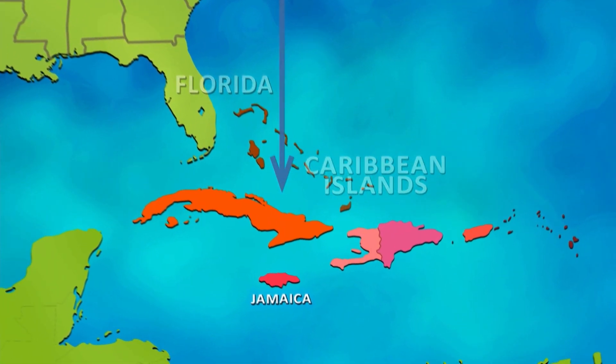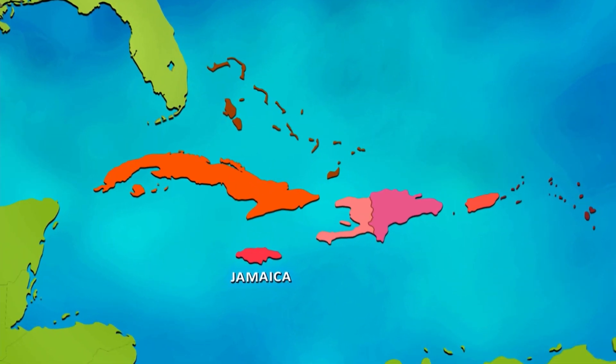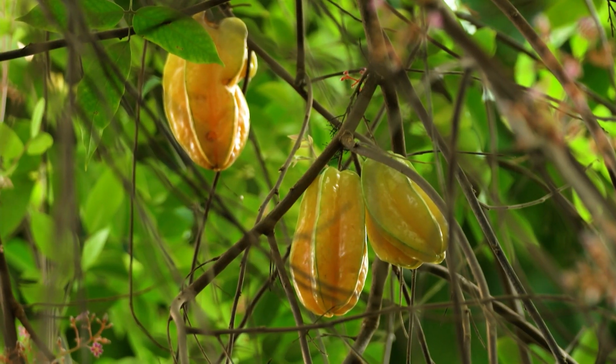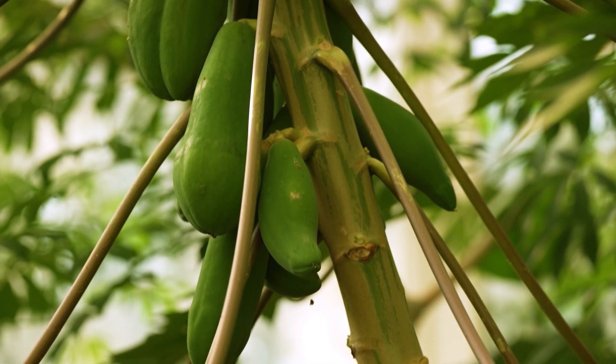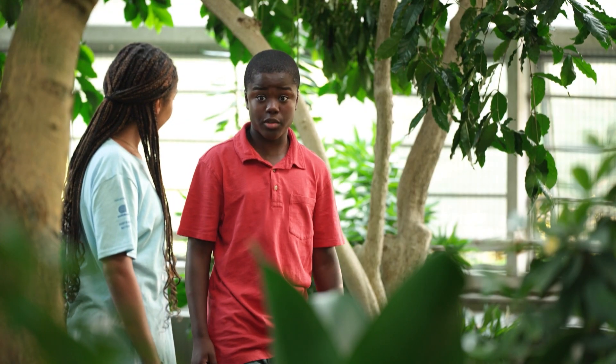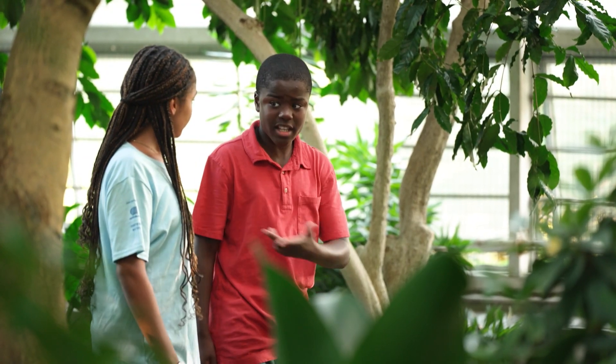You mean like Jamaica? That's where my aunt lives. Yes — Jamaica, Cuba, Dominican Republic, Haiti, Puerto Rico. Ooh, guava, star fruit, papaya. I love papaya. My aunt grows papaya in her yard. I wish we could grow a papaya tree in my yard. What does it take for one to grow here?